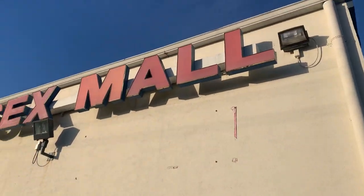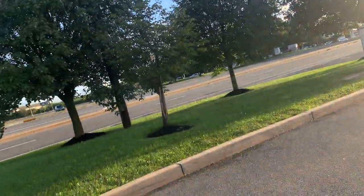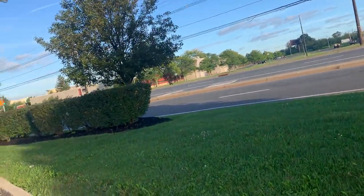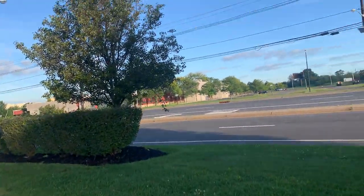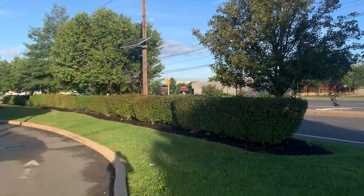Oh, we have the sign of the mall — Middlesex Mall. That Verizon over there looks like it could have been something else originally.